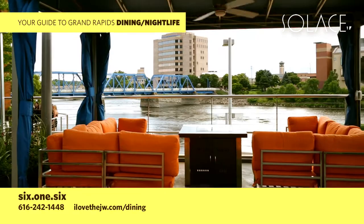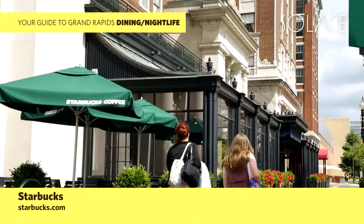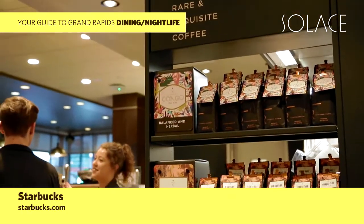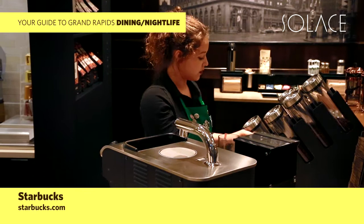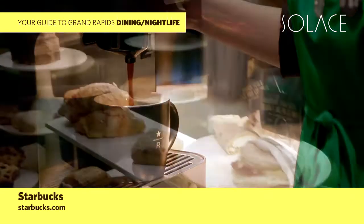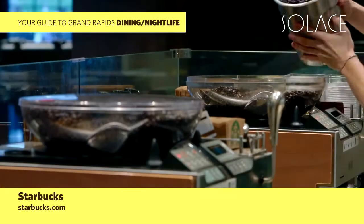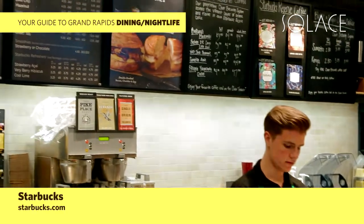Call to make your reservation at 616-242-1448. Come on in to your downtown neighborhood Starbucks, located in the Amway Grand Plaza — a place to come together for good conversation and good coffee, including exclusive reserve blends. Now serving coffee from the Clover Brewing System for exquisite balance, depth of flavor, and aroma. Pair your favorite drink with a tasty breakfast sandwich, croissant, muffin, or scone. Open seven days a week for your coffee cravings — learn more at Starbucks.com.